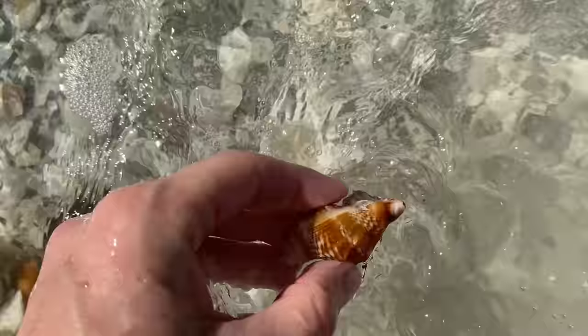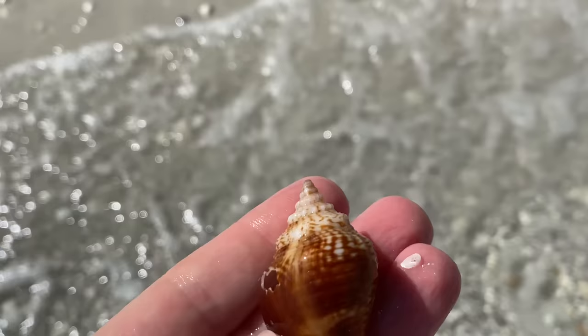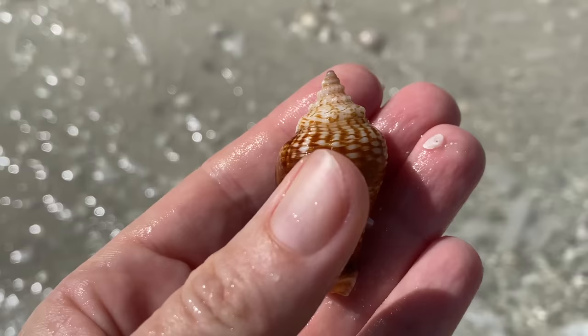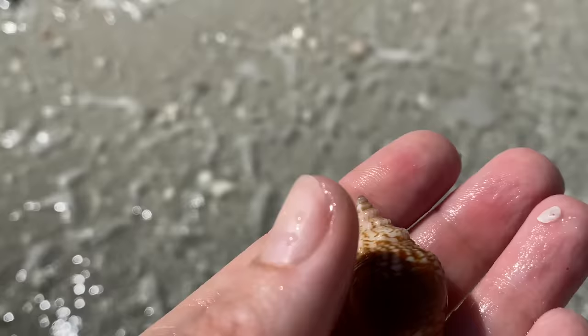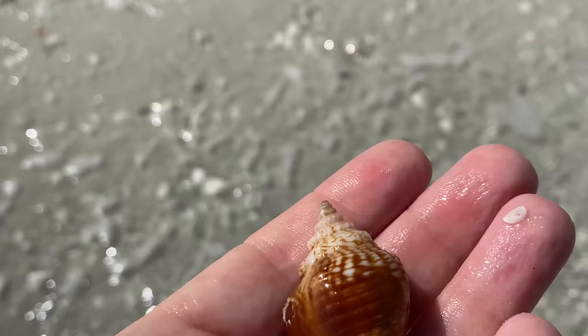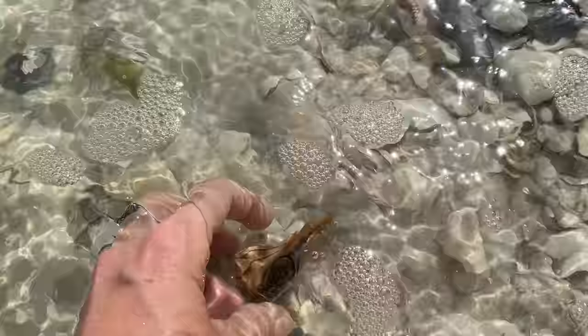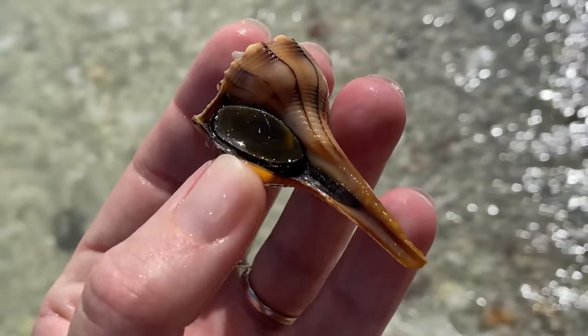We have some nice clarity - we can kind of see what's going on here, which is nice. Now this shell, it's broken, but it's just shaped so weird - it doesn't have any knobs on it, just really kind of different. It's knobless and it's got a nice pattern on it, so I decided to hold on to that.